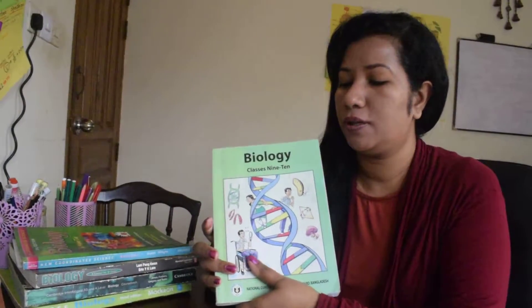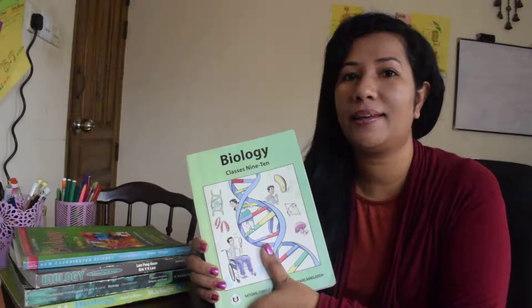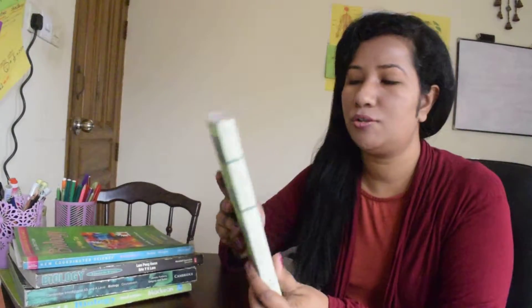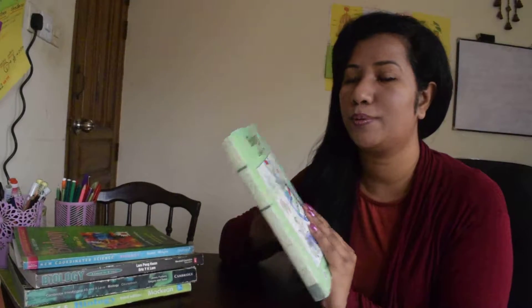So here you can see some books. These books are for practice for biology — for Class 9 and 10. This is a course book from the National Curriculum and Textbook Board in Bangladesh. This book is very nice. You need to read the book and practice some diagrams. That way you can improve your biology.